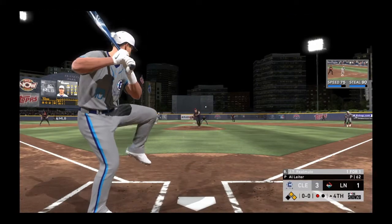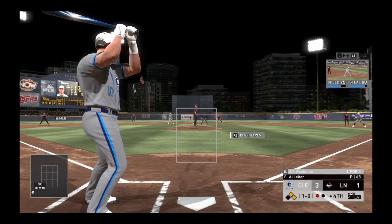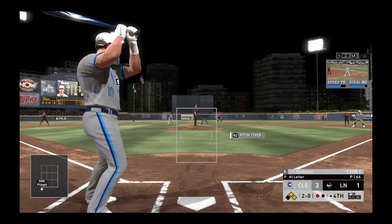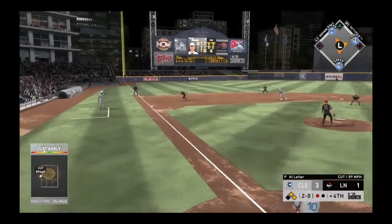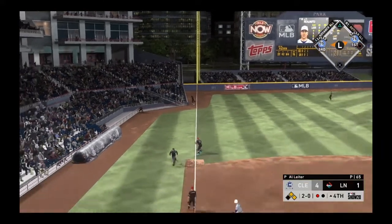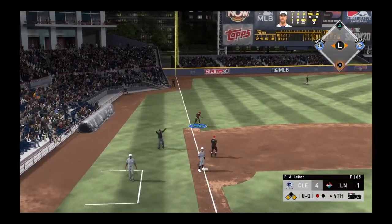Now to the plate, JT Realmuto, as he'll look at a slider that runs in too far for ball one. One for one after a single his first time up, 2-0 now. Grounder down the line at third, and that's a fair ball as this one gets by him at third. The run will score from second base as they open it up — now four to one.